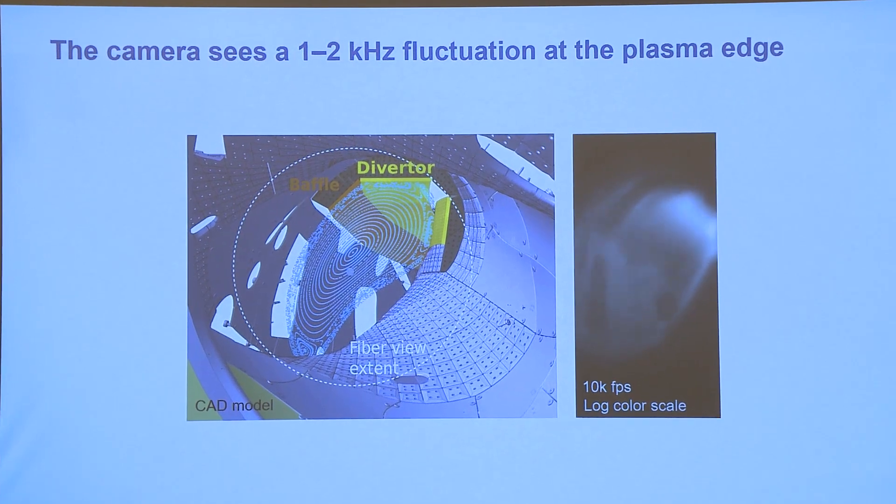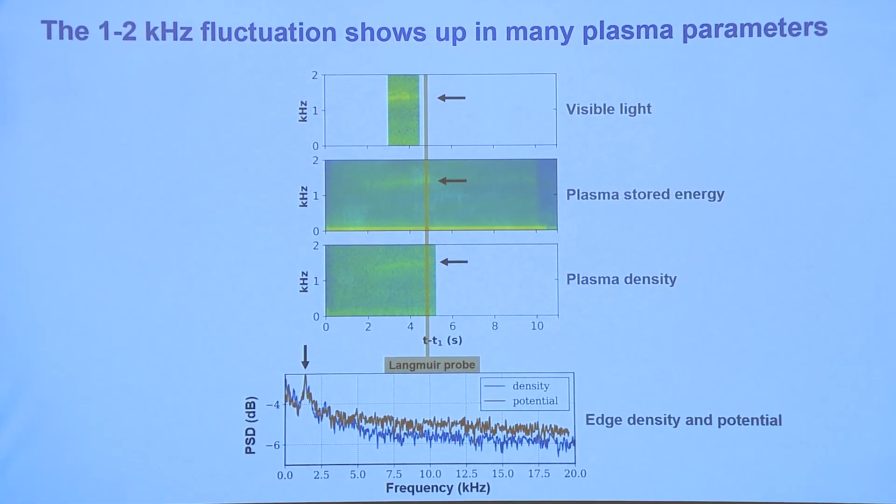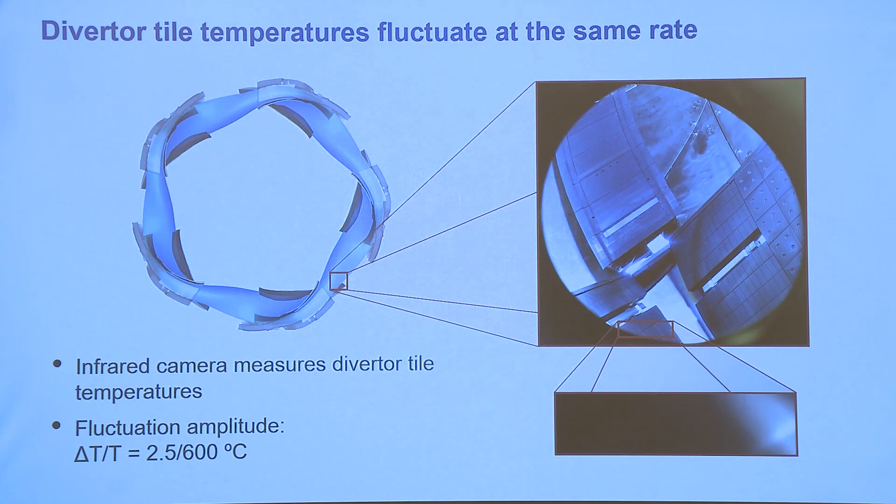We wanted to investigate why that was happening. We looked for this fluctuation in many other plasma parameters and found it in the plasma stored energy, the plasma density, and the edge density and potential of the plasma. We also found it in the diverter tile temperatures, which were fluctuating at the same rate — measured by an infrared camera — fluctuating with maybe 2.5 degrees out of 600 degrees Celsius. That may not seem like a big fluctuation, but it was very interesting to us because with a reactor concept or different magnetic fields or plasma conditions, this fluctuation might be of more or less importance, and we wanted to characterize that.